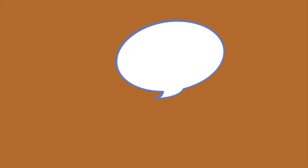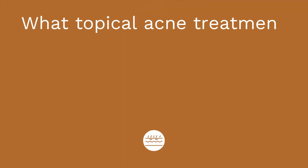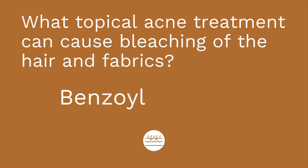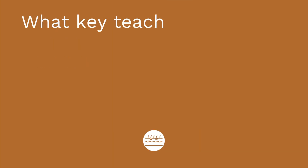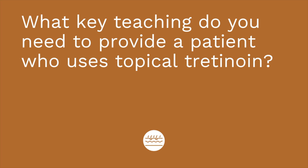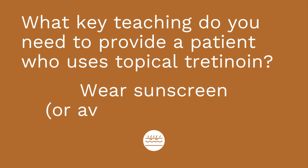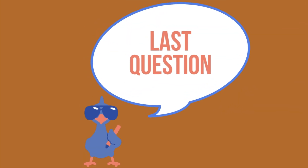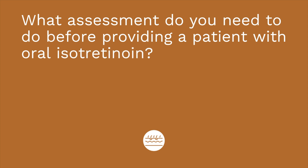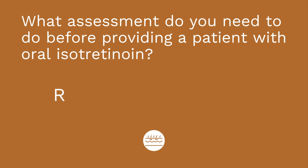Time for a quiz — I have three questions for you. First question: what topical acne treatment can cause bleaching of the hair and fabrics? The answer is benzoyl peroxide. Question number two: what key teaching do you need to provide a patient who uses topical tretinoin? The answer is to advise them to wear sunscreen or avoid sun exposure. Question number three: what assessment do you need to do before providing a patient with oral isotretinoin? The answer is you need to run a pregnancy test — in fact, two negative pregnancy tests before starting therapy, and then a monthly pregnancy test while on therapy.